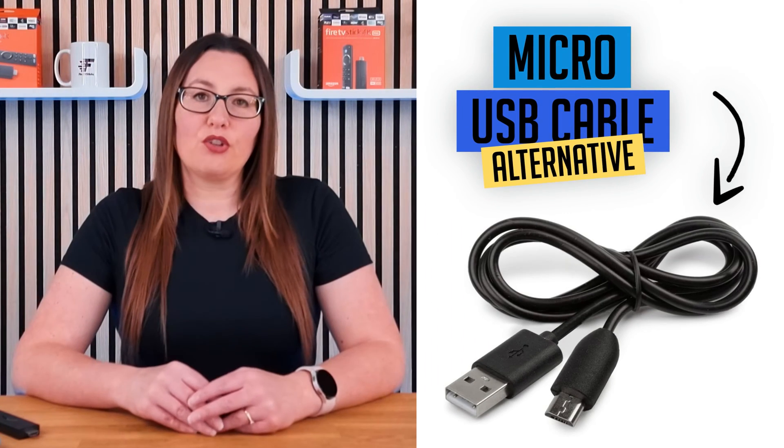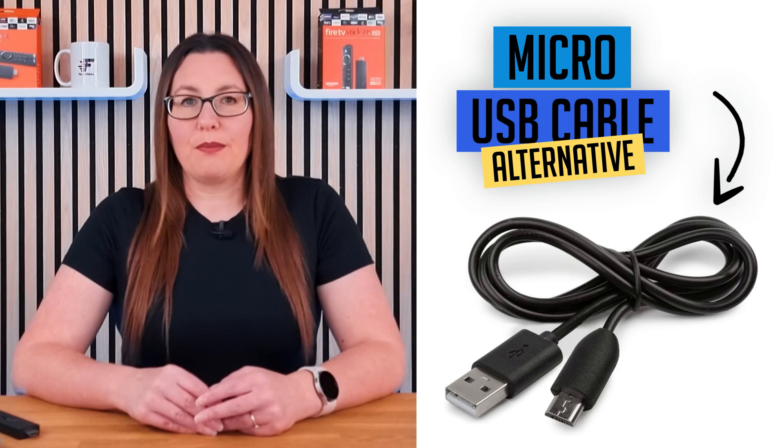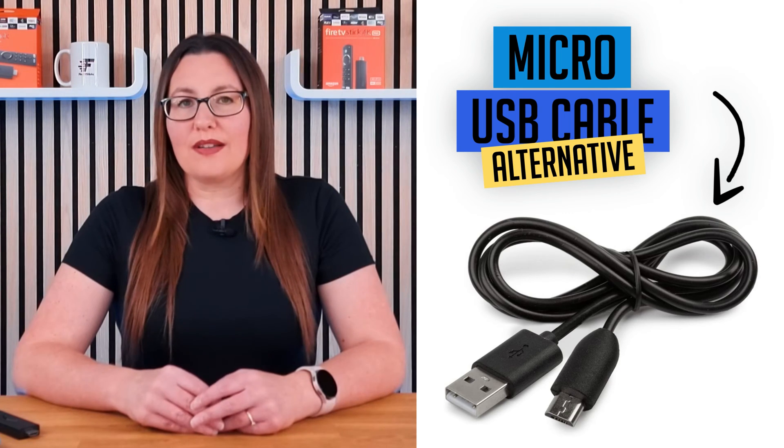Alternatively, you can also try using any other micro-USB cable, as many people often have a spare one at home, and it may work just as well as the original.